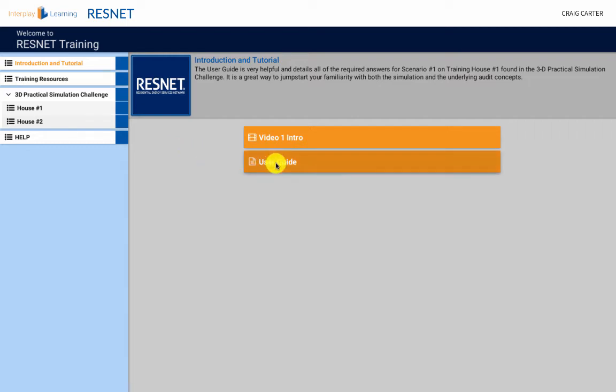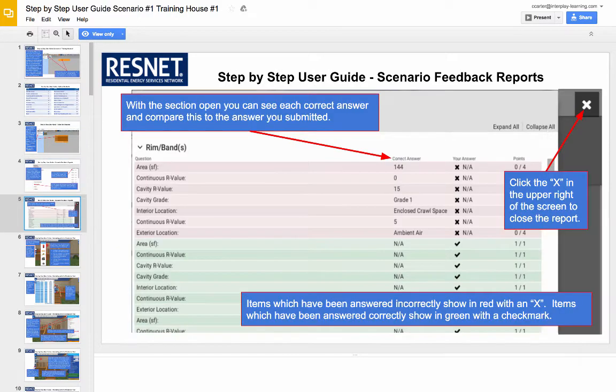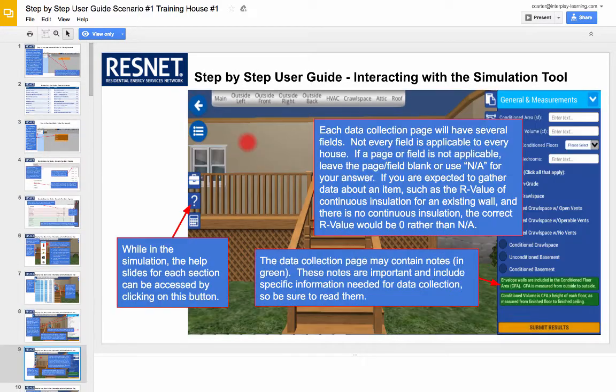Practicing in the simulation provides a fantastic teaching aid, so getting comfortable in the simulation as quickly as possible is a key to success. We have one very important best practice for this goal.